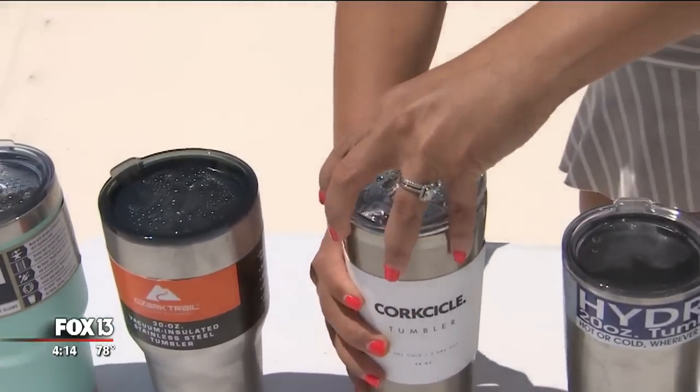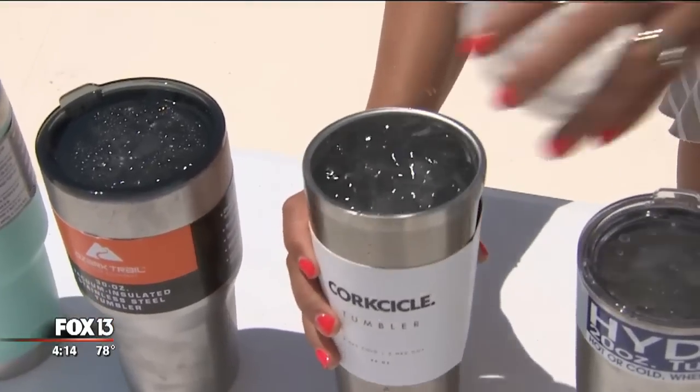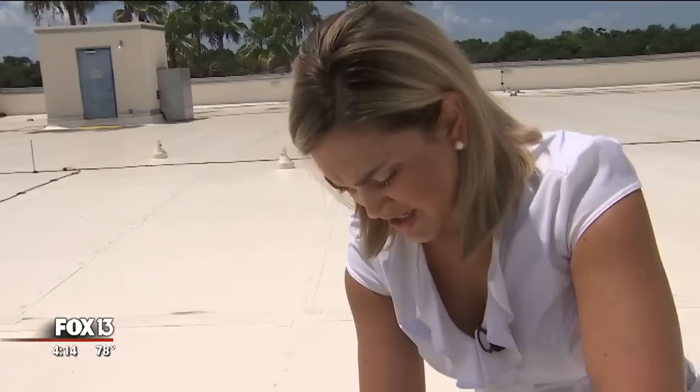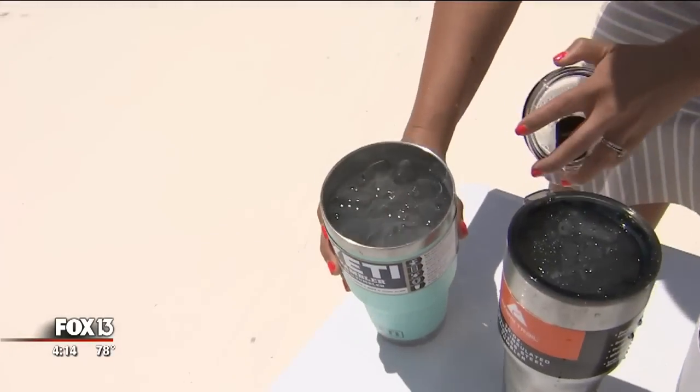Corksicle — same situation. Ozark also looking great. And Yeti — all good.